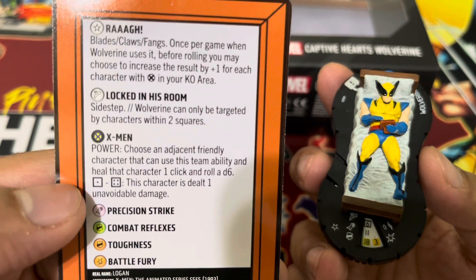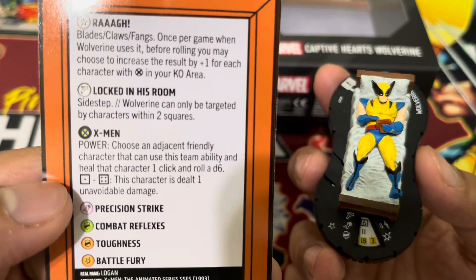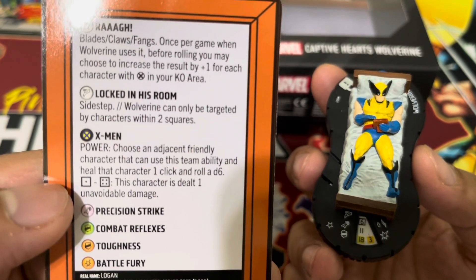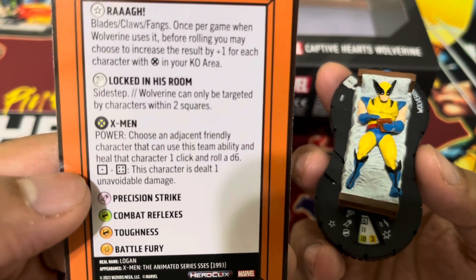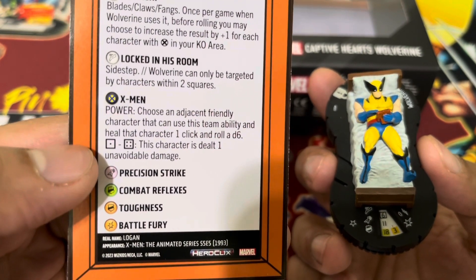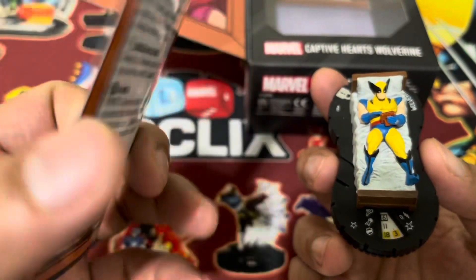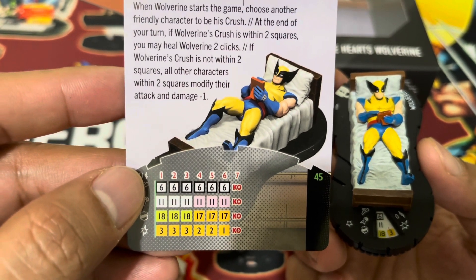Finally, he has a special movement called Locked in His Room — Sidestep. Wolverine can only be targeted by characters within two squares. So opponents not within two squares of Wolverine would have to get closer to target him for perplex, outwit, probe, and attack. That can be powerful because if you are within two squares, you also get modified minus one to attack and damage.